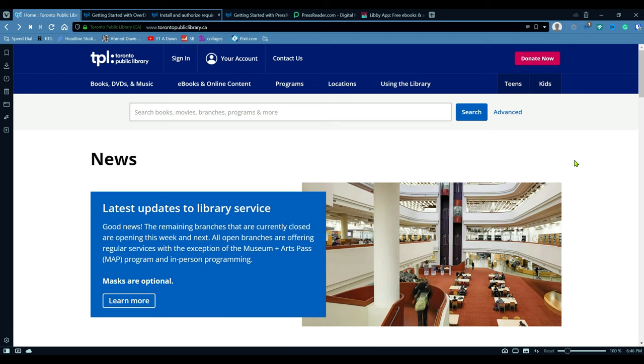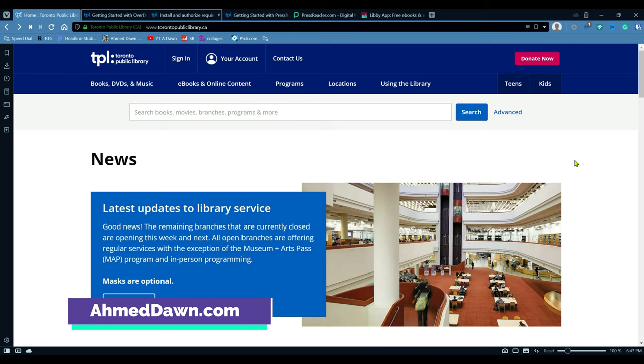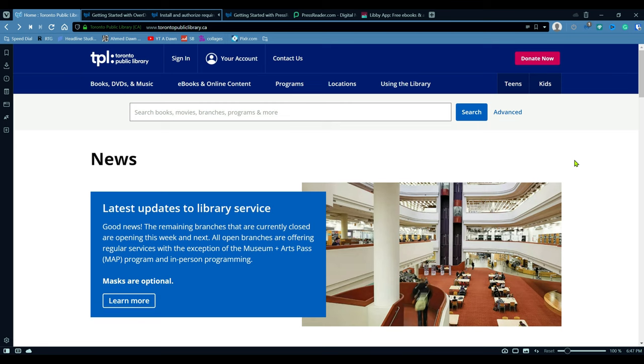I'm in Toronto, so I'm going to use Toronto Public Library to show you how you can do that. However, if you're watching this video from other parts of the world, most likely your own public library has the same system or the same features, and you should be able to use online newspapers and magazines from your public library portal. I'm going to go over step by step how you can read free newspapers and magazines from the Toronto Public Library website.